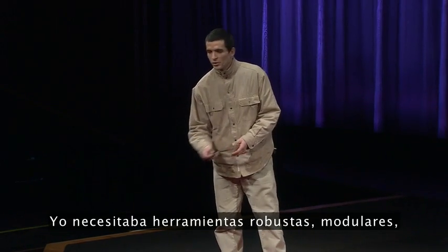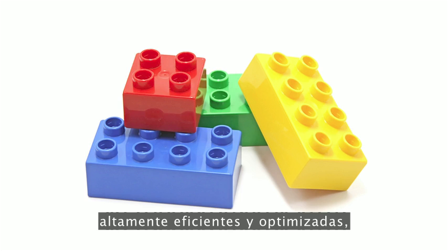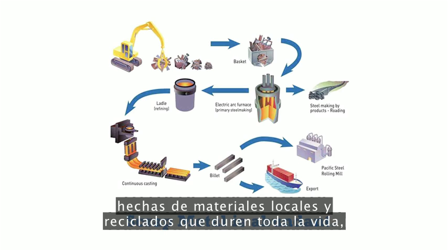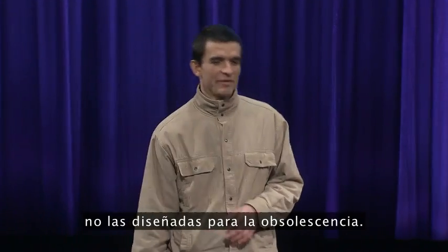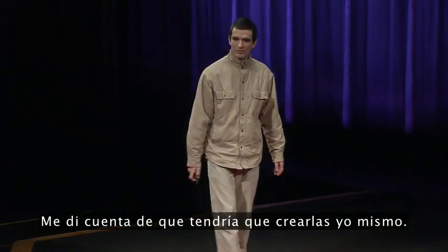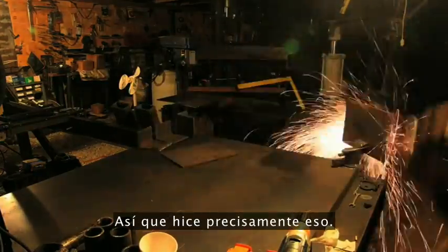I needed tools that were robust, modular, highly efficient and optimized, low-cost, made from local and recycled materials that would last a lifetime, not designed for obsolescence. I found that I would have to build them myself. So I did just that.